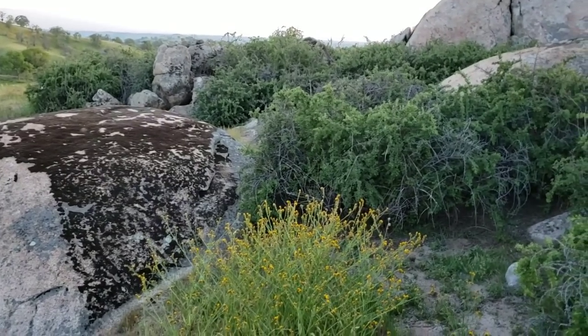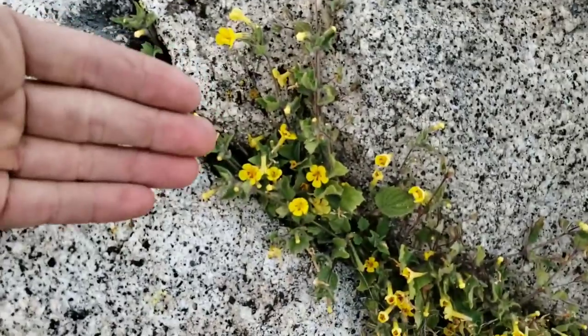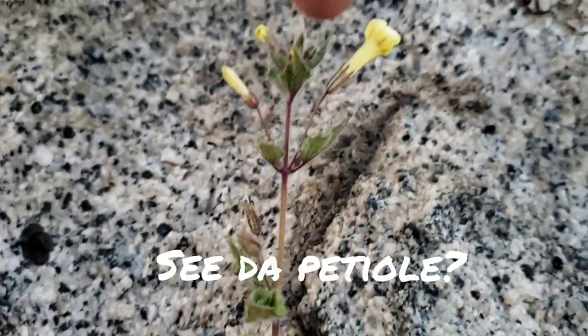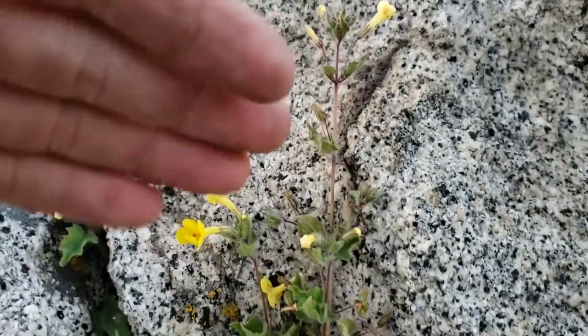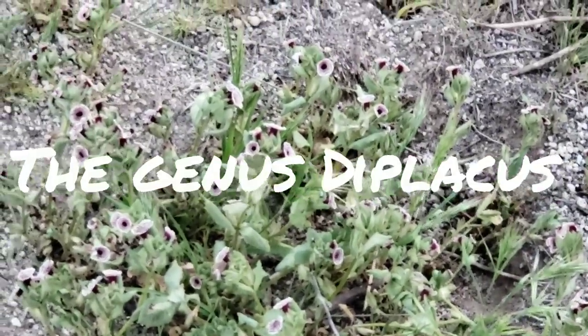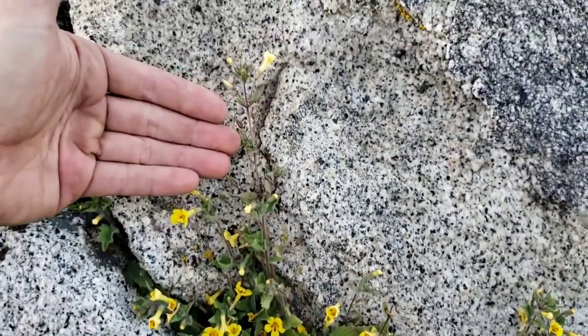Let me run you through a quick breakdown of Mimulus taxonomy. Mimulus is now a defunct genus — it used to be the genus for this plant with yellow flowers and also for the very rare Diplacus pictus. A couple years ago there was a big shake-up in the taxonomic world. Everything that had a petiole — see the red stem the flower's on — went into the genus Erythranthe. Everything with more sessile flowers, flowers without a petiole that just stick right to the stem, went into the genus Diplacus.